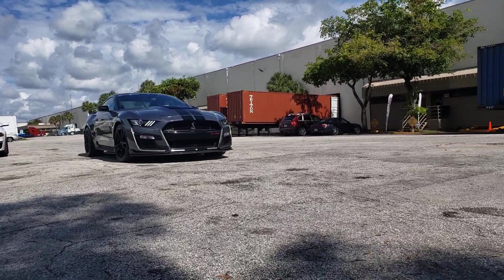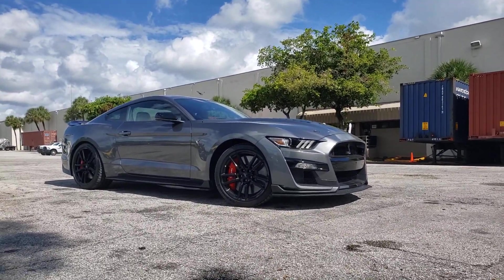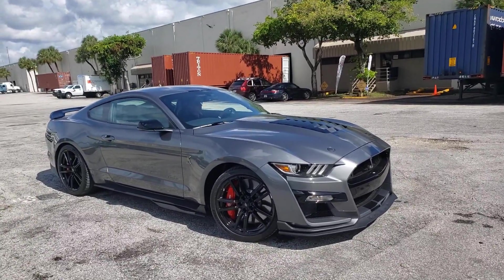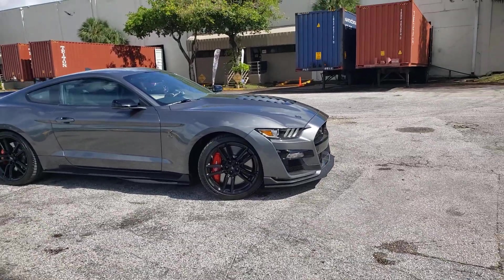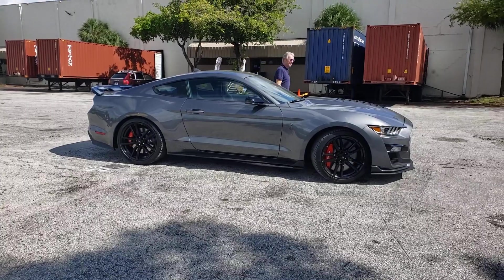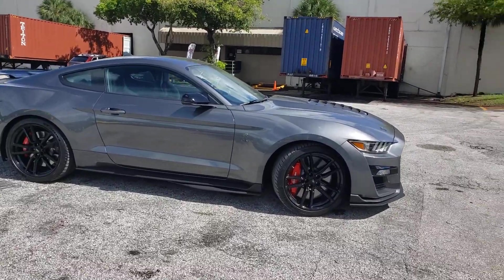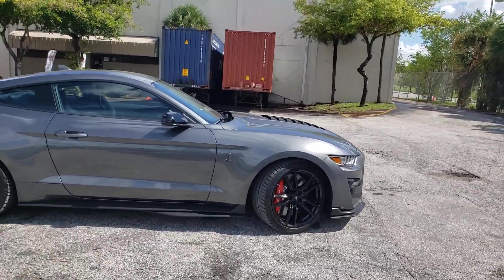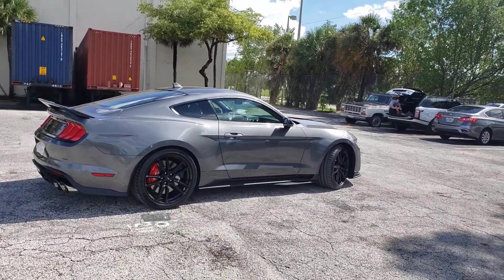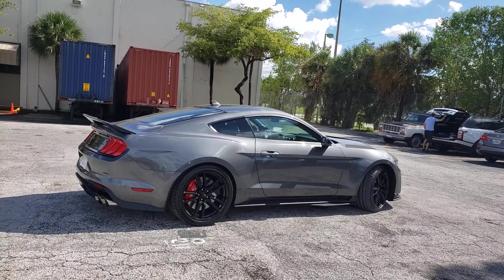Dear friends and followers of Schüner Autobrokers International, here is one of our favorites: a 2021 Ford Mustang Shelby GT500 in the new color Carbonized Gray Metallic. This is a barely used unit with 450 miles, one owner, clean Carfax. The Shelby GT500 is the track monster of the Mustang lineup, manufactured in 2020, 2021, and 2022.